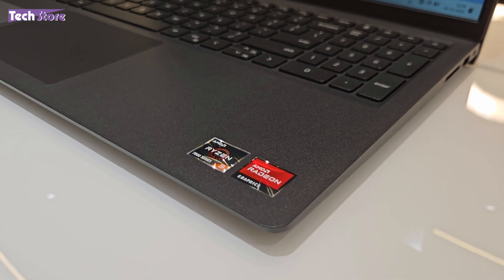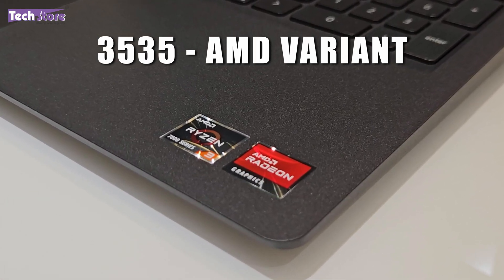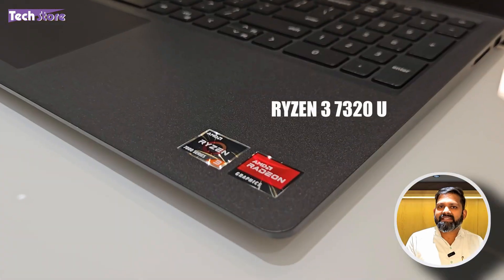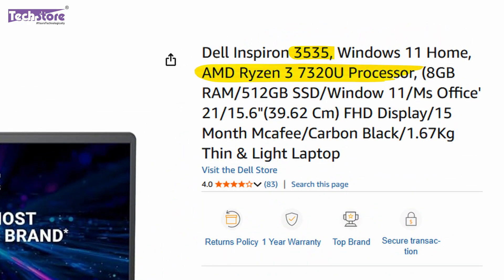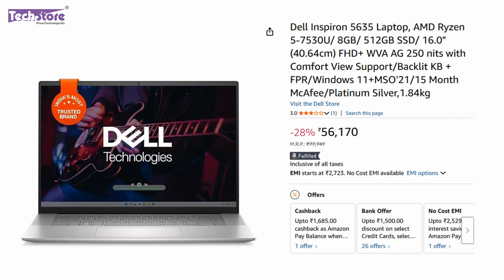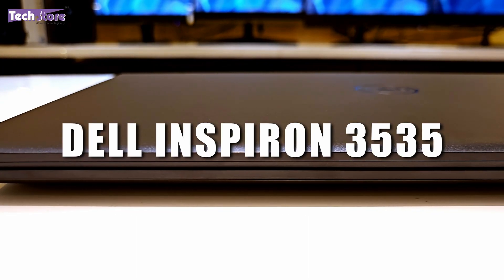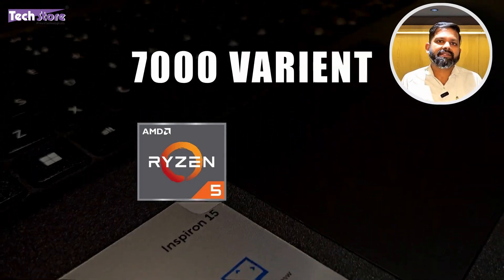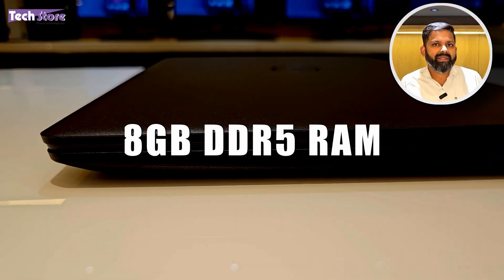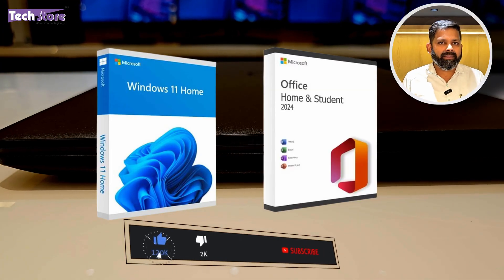This Dell variant is the AMD processor variant — the 3535 denotes that it is an AMD variant. The model we are reviewing today has a Ryzen 3 7320U processor; there are Ryzen 5 variants also, but the model number remains 3535. Anything ending with a 5 will have an AMD processor in the 3000 series. We have the 3535 which is the AMD variant of the Dell Inspiron 3000 series. It comes with 8GB DDR5 RAM, 512GB SSD, Windows 11 Home, and MS Office Legal Edition.